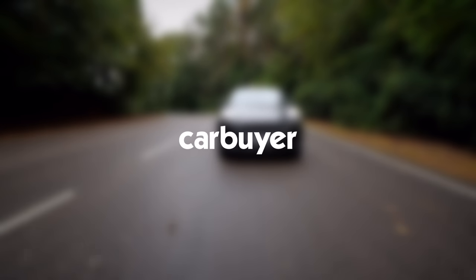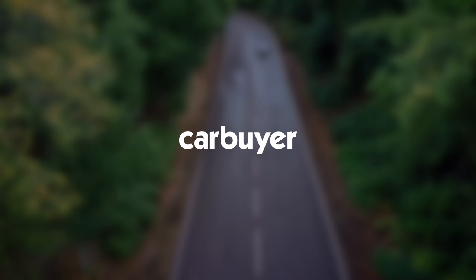If you found this video useful, why not watch our Nissan Juke review or our SUVs playlist. Thank you for watching.